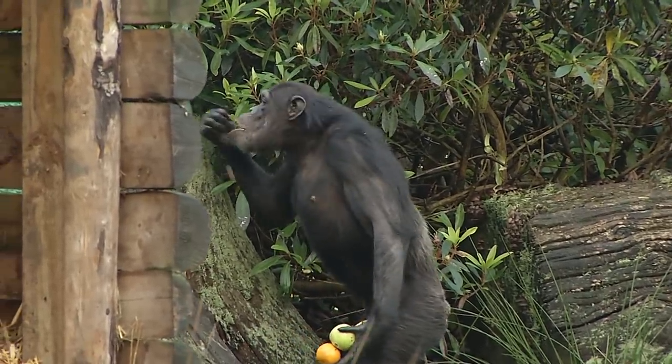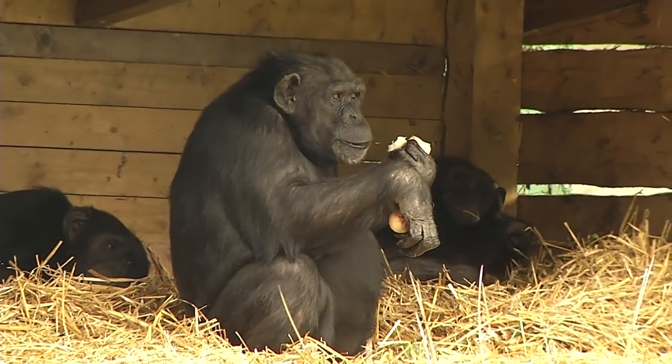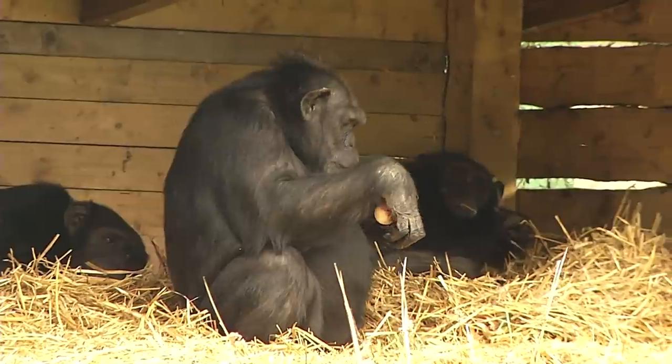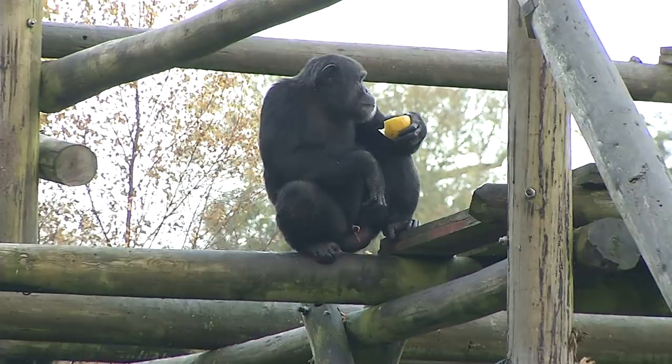We don't feed our chimpanzees meat as their diet is mostly vegetarian, but they do sometimes find it themselves. Chimpanzees do eat meat in the wild — they're pretty spectacular hunters. They'll catch monkeys, red colobus monkeys in particular. We don't feed the chimpanzees here at the park meat; it's not an essential part of the diet, but they do manage to get it for themselves.